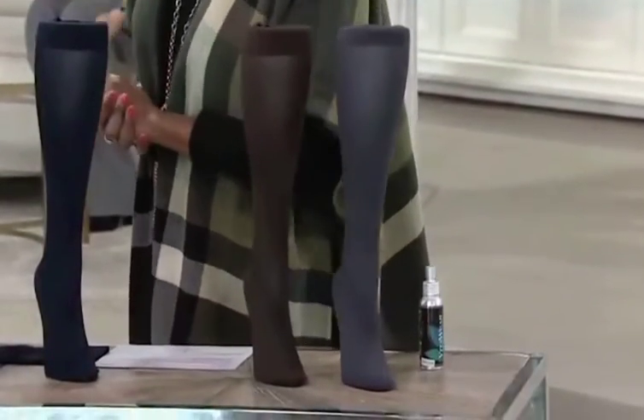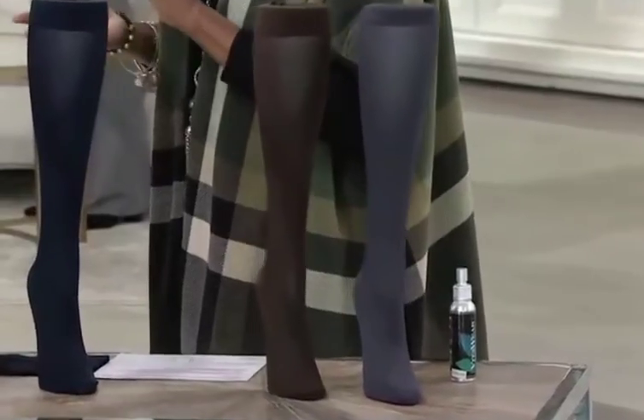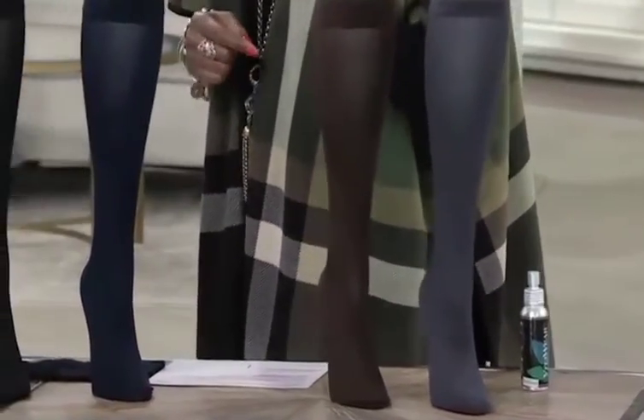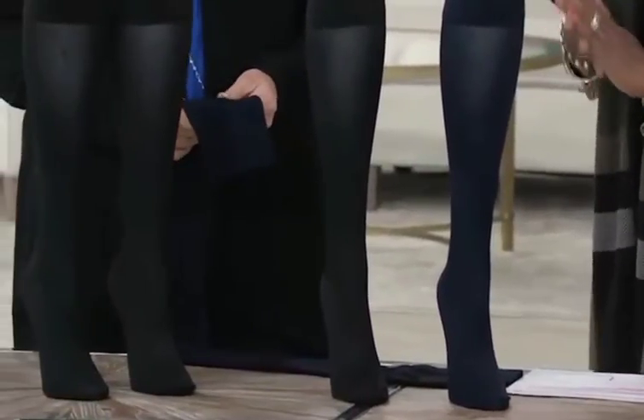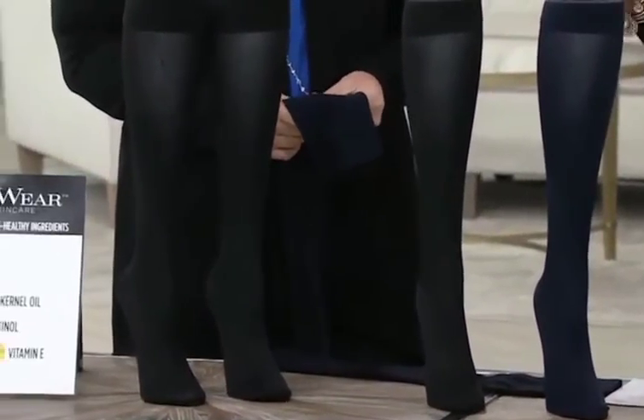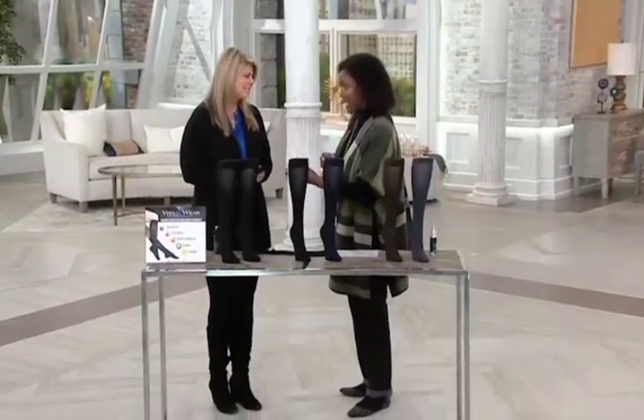She is the creator and CEO of Vitawear, and we've got her brand new compression socks by Skinny's that we're featuring for the first day on air. These are FDA cleared compression for temporary relief of moderate swelling in your feet. But there's one more benefit that's patented and only in the Vitawear.